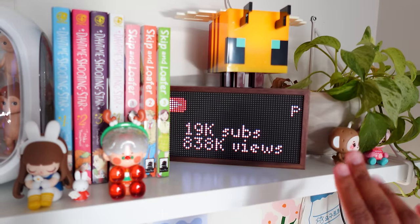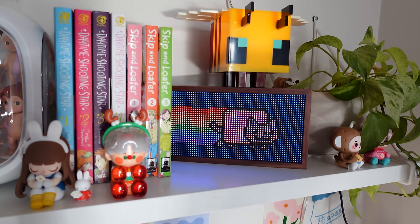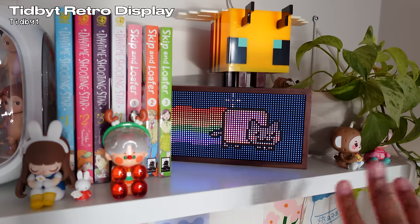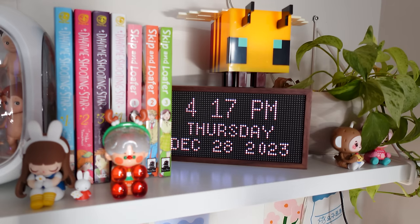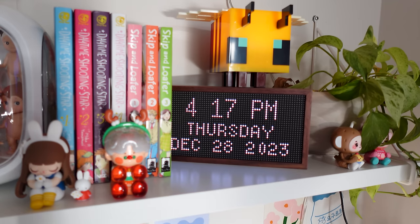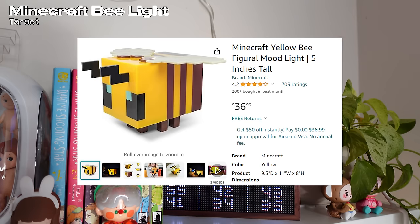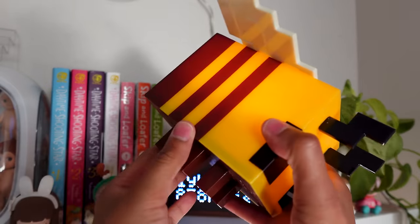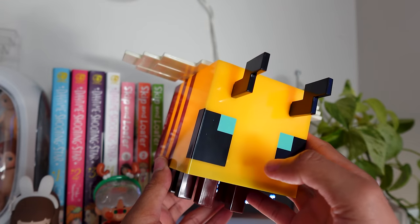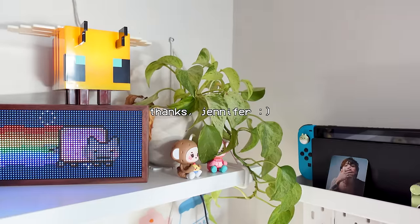This item displaying my YouTube subs, the cute little cat, and various other screens is a Tidbyt — you can get it from the Tidbyt website. It shows the time, date, what music you're listening to, and more. I've also gotten a lot of comments about this bee — I got this Minecraft bee from Target. It's so cute and has a flicker option. I also have this plant that was gifted to me — I love how it's just draping over.